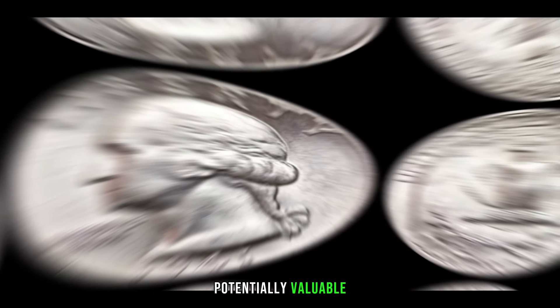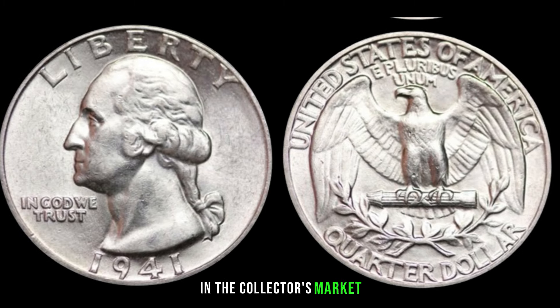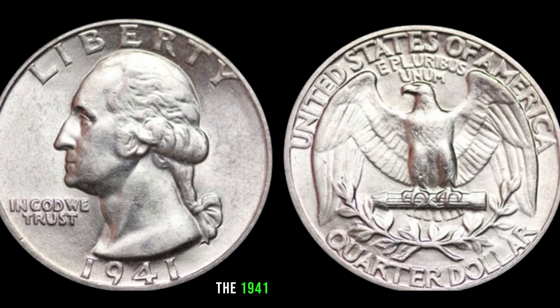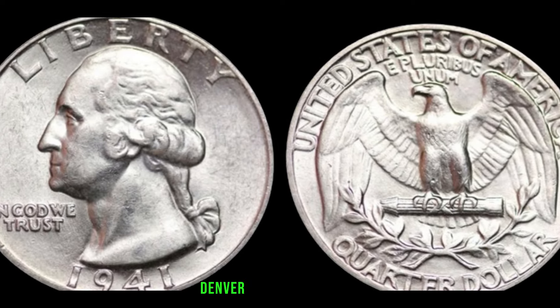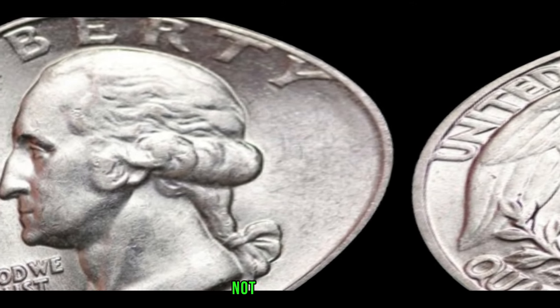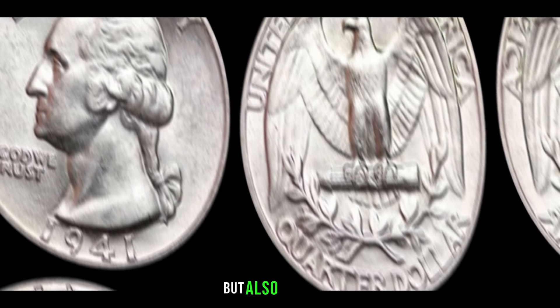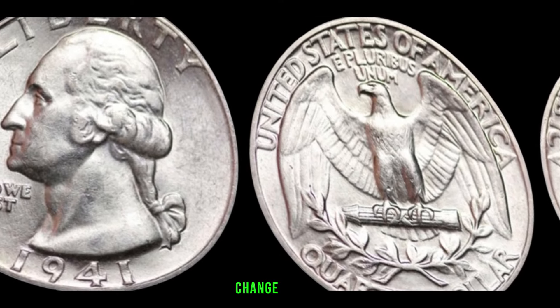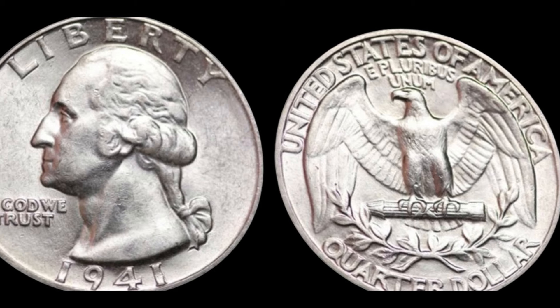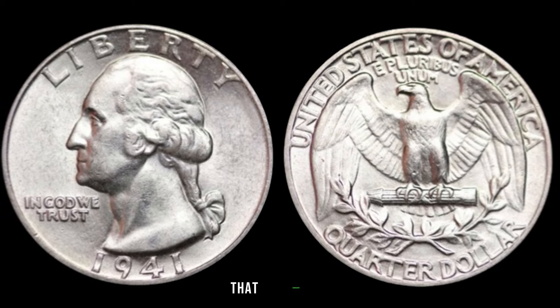What makes the 1941 Washington quarter dollar potentially valuable? Condition is crucial when determining a coin's worth — coins in excellent condition fetch higher prices. The mint mark is another key factor: the coin was minted in Philadelphia, Denver, and San Francisco, and some mint marks are rarer than others, significantly impacting value. Some lucky individuals have stumbled upon hidden treasures, finding 1941 Washington quarter dollars worth significant sums — these stories highlight the potential for discovery in everyday pocket change.